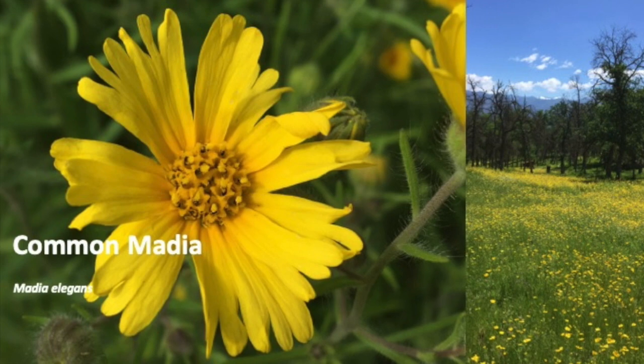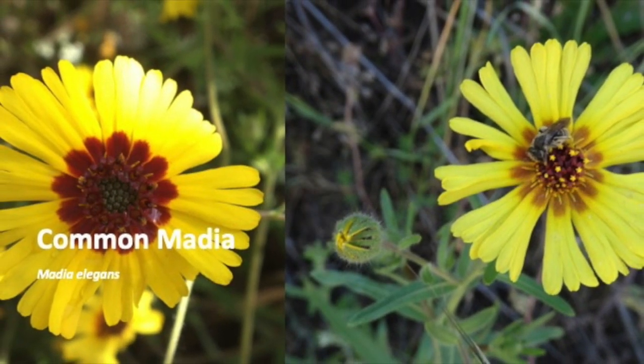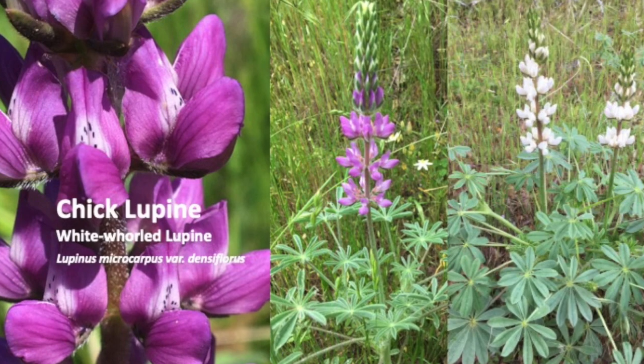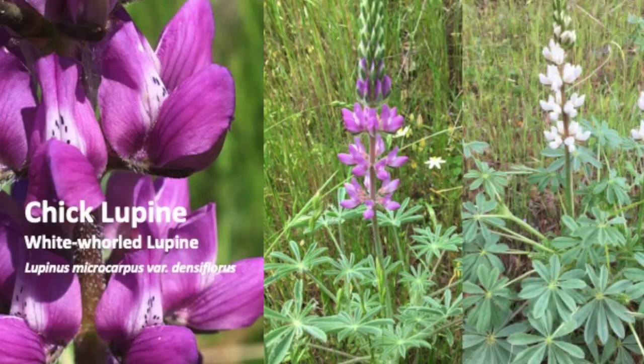Common madia turn their flower heads to follow the sun's path through the sky on sunny days, a phenomenon called heliotropism. Chick lupine comes in two colors and grows in partial shade at Circle J Ranch and along Bear Creek Road.